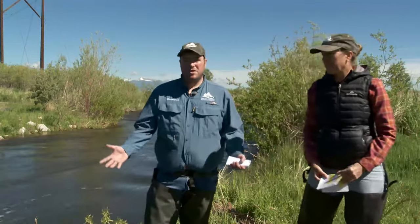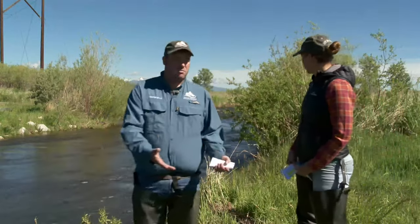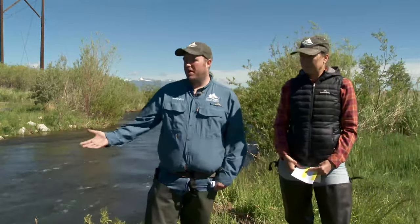There are many species that we can use to look at biological indicators, not just the ones in the water, not just the plants. We can even use bigger creatures, some that live in the water and some that don't. Another one we focus on in Montana are trout species.